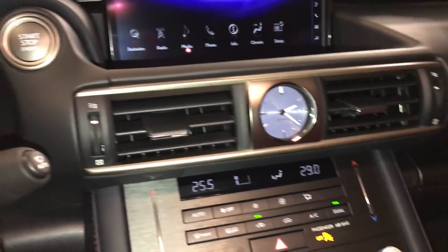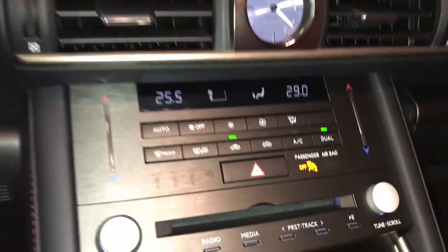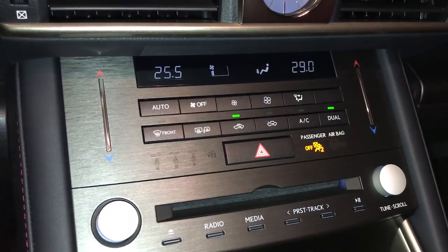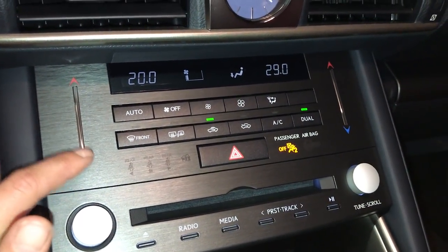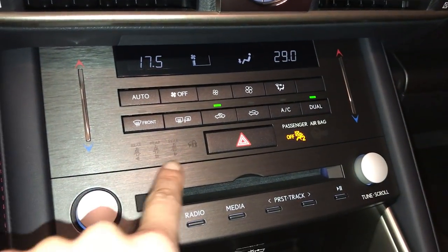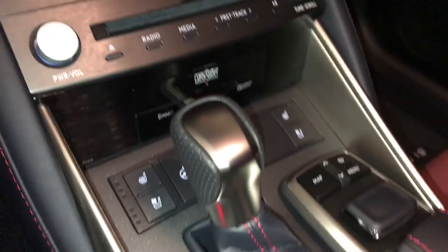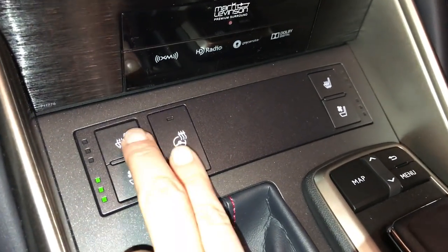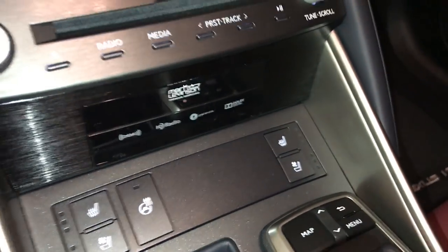Analog clock. Engine start and stop button. Rain-sensing wipers. Dual zone climate control, AC, front and rear defrost. Side mirrors heated. Touch pad for temperature. Seat belt indicator for the rear. Disc loader. F-Sport leather shift knob. Heated and ventilated front seats with three settings. Steering wheel control.